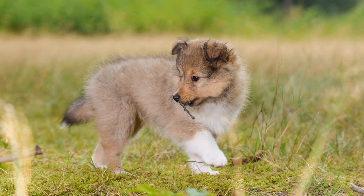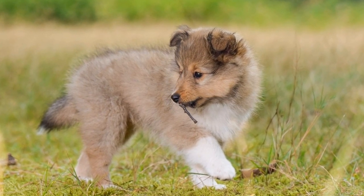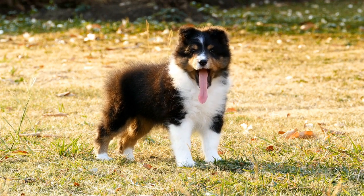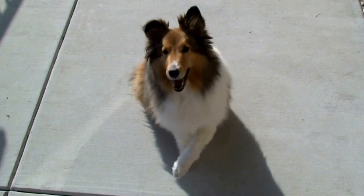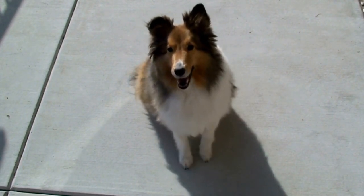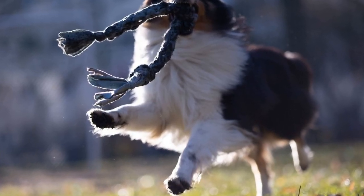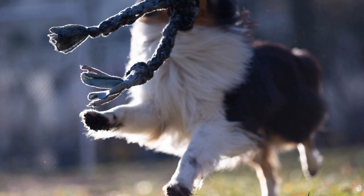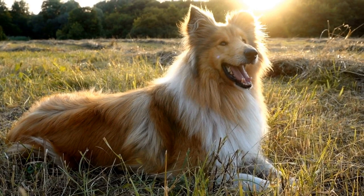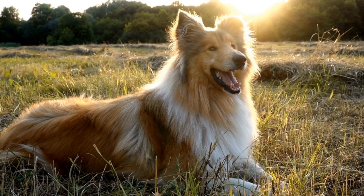Another common trait between these two breeds is their loyalty and affection towards their families. Shelties are known for their deep bond with their owners and their desire to please. They form strong attachments and are often described as Velcro dogs due to their tendency to stick close to their loved ones. Dachshunds, on the other hand, are notorious for their strong attachment to their family members and their protective nature. Combined, these qualities result in a Sheltie-Dachshund mix that is fiercely loyal and loving towards their human companions.